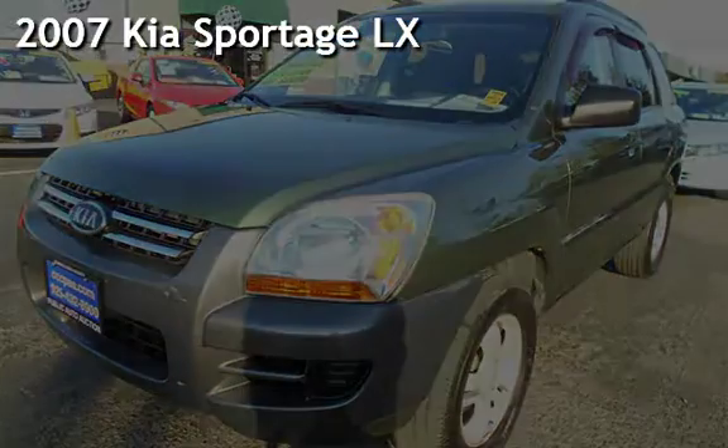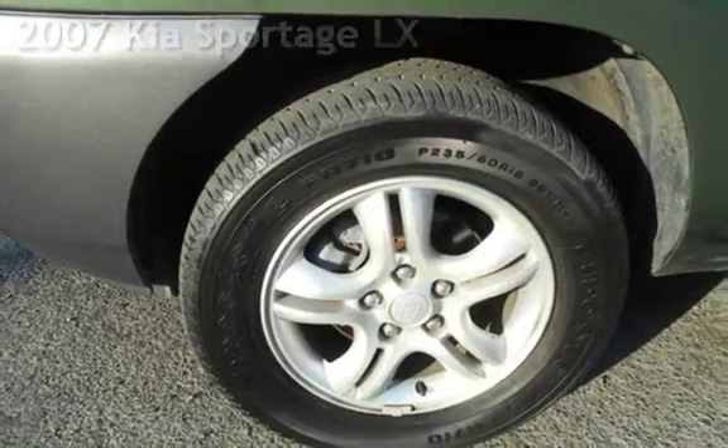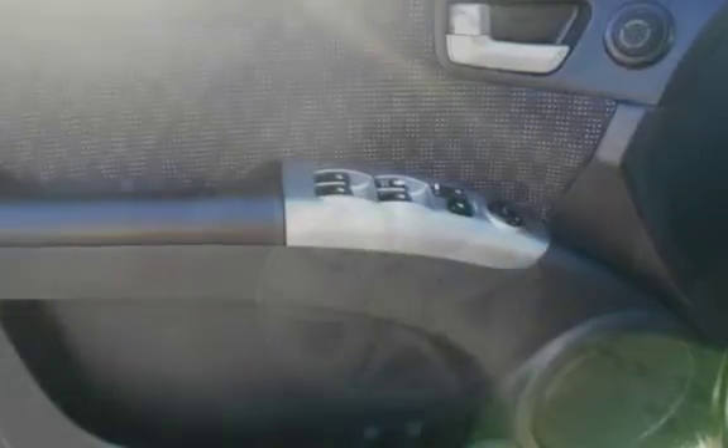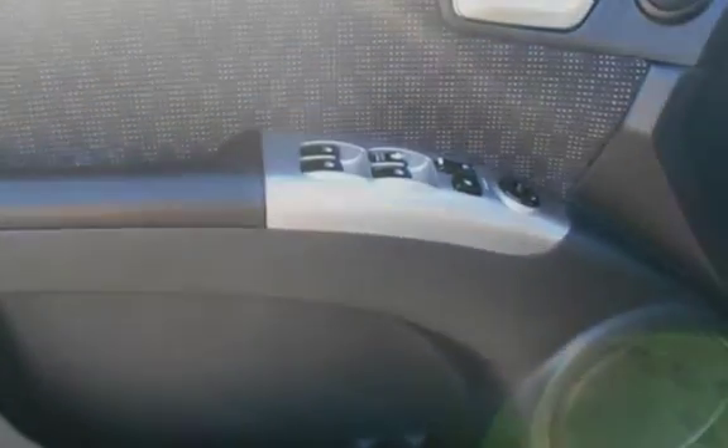Presenting a pre-owned 2007 Kia Sportage LX. This four-door SUV has a six-cylinder, 2.7-liter V6 engine, with front-wheel drive, and an automatic transmission.